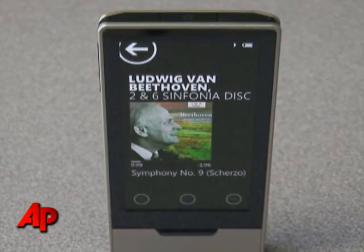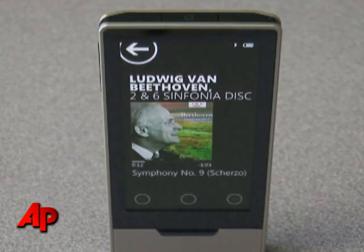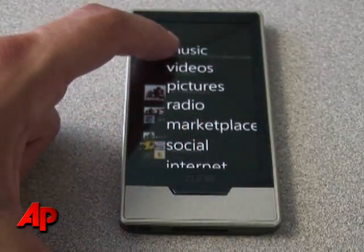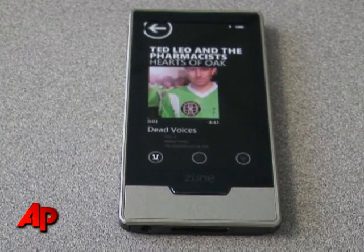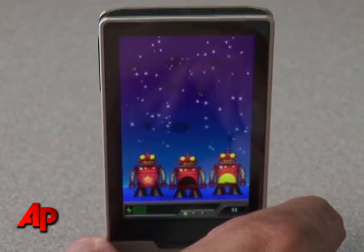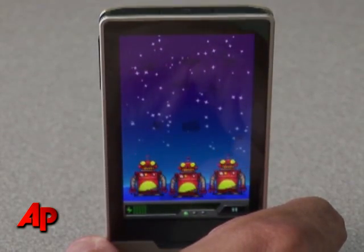Microsoft's latest Zune isn't as impressive, but it definitely has a lot of improvements over the last one. One of them is a really cool touch screen that's really responsive to finger taps and swipes, and it also has a multi-touch function. So like on the iPod Touch, you can pinch photos to zoom in and out of them, which is pretty fun.